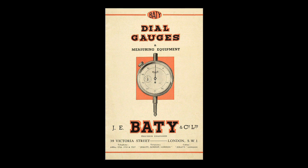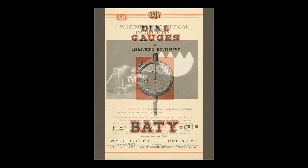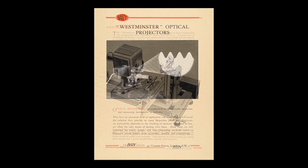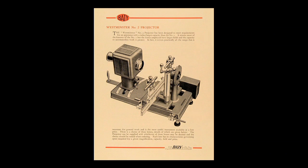Early in the war period, James E. Beattie left the partnership to join the Ministry of Supply and the present limited company was formed in 1943. A manufacturing facility was established in South London to produce Mr. Beattie's earlier design of a portable optical projector, together with the Tomlinson Surface Finish Recorder and eventually the No. 2 Westminster Projector.